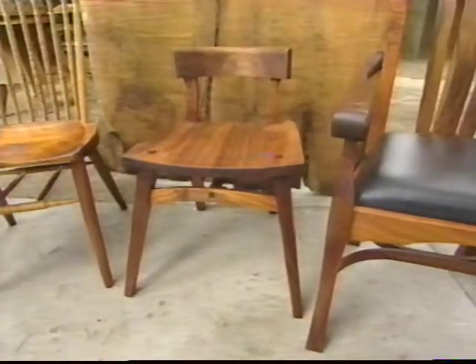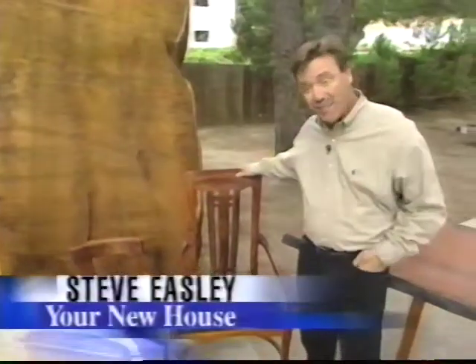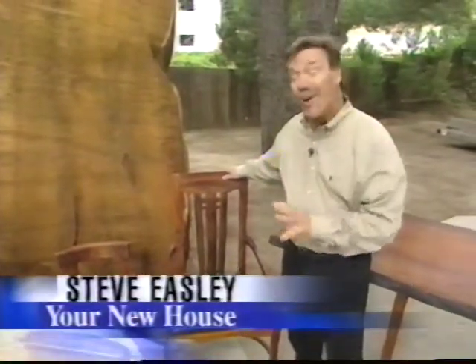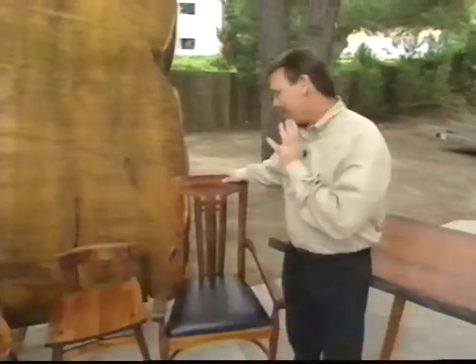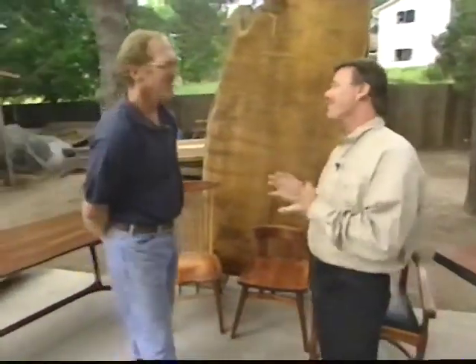Did you know that it takes over 40 man-hours to create a custom wood chair like this? Well, you won't find this in any furniture store, because it's handcrafted and custom-made by artisan woodworker Ambrose Pollock in Carmel, California.